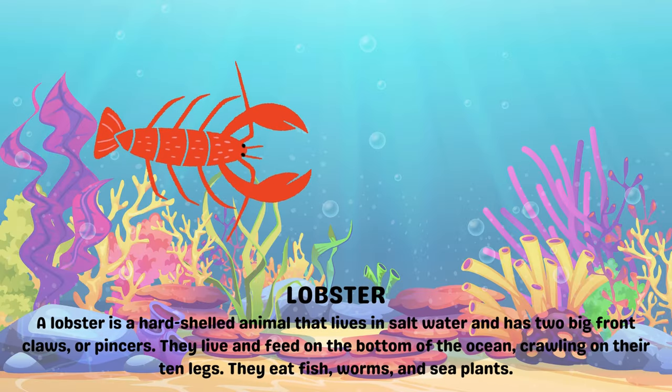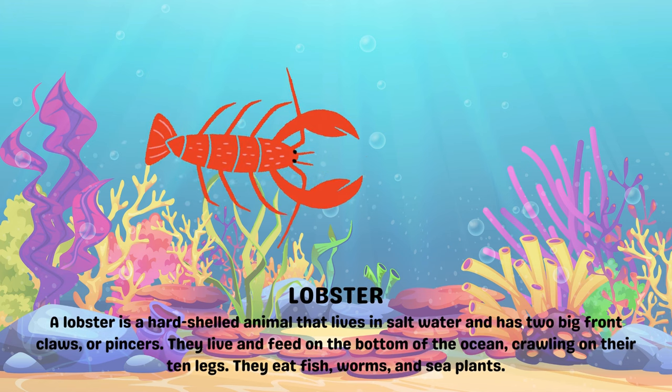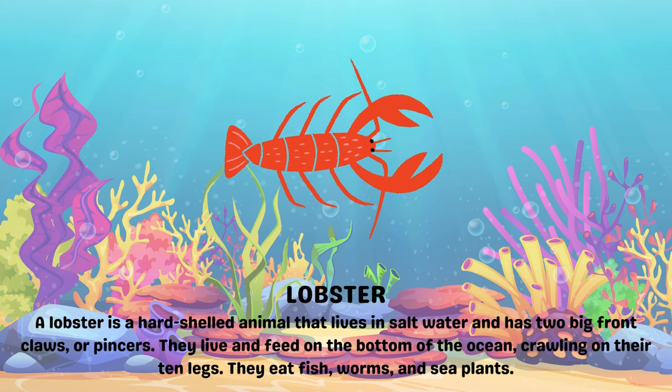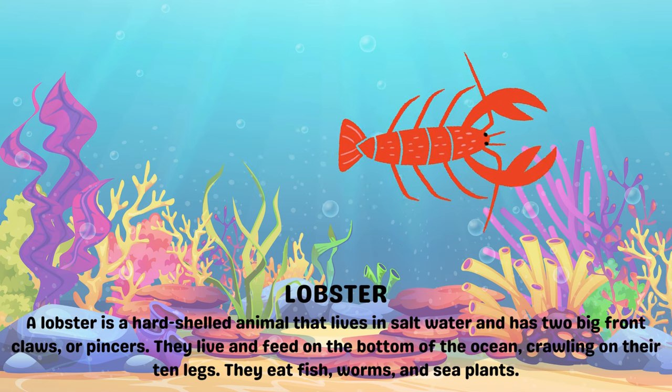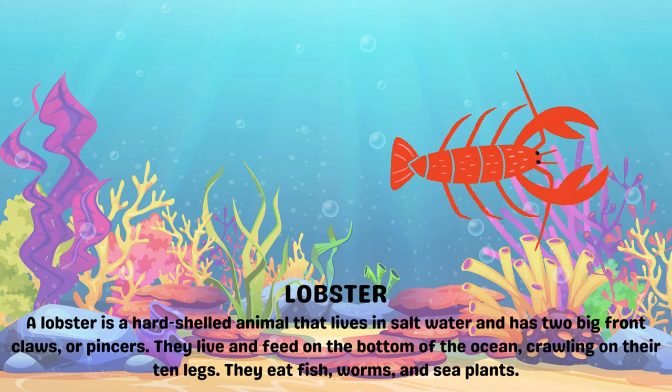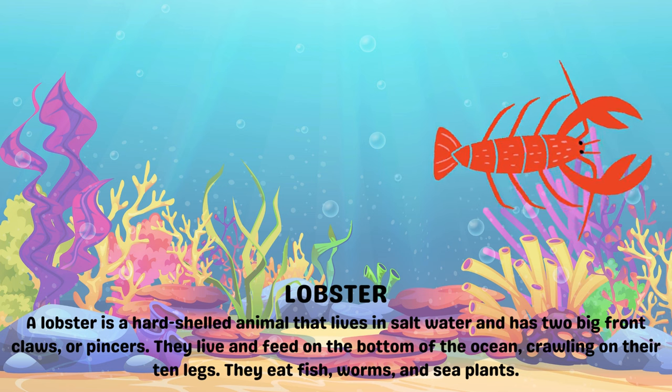Lobster. A lobster is a hard-shell animal that lives in salt water and has two big front claws or pincers. They live and feed on the bottom of the ocean, crawling on their legs. They eat fish, worms and sea plants.